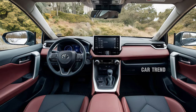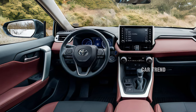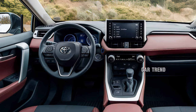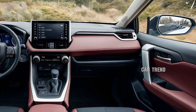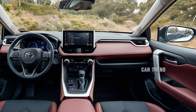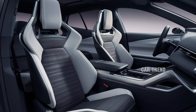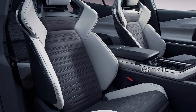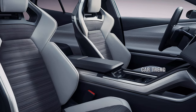Inside, the 2025 RAV4 has been reimagined with comfort and technology in mind. The cabin is spacious, offering ample headroom and legroom for both front and rear passengers. High-quality materials, such as soft-touch surfaces and available leather upholstery, add a touch of luxury. The redesigned center console now features a 10.5-inch touchscreen infotainment system, compatible with Apple CarPlay, Android Auto, and Amazon Alexa.